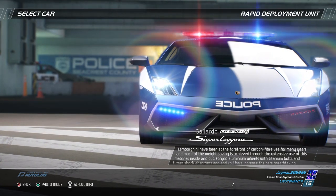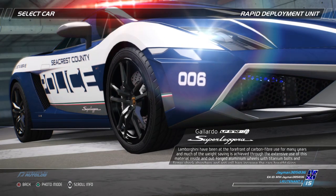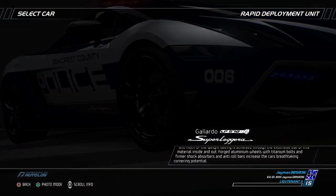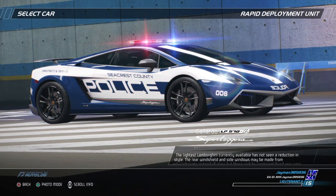Lamborghini have been at the forefront of carbon fiber use for many years, and much of the weight saving is achieved through the extensive use of this material inside and out. Forged aluminum wheels with titanium bolts and firmer shock absorbers and anti-roll bars increase the car's breathtaking cornering potential.